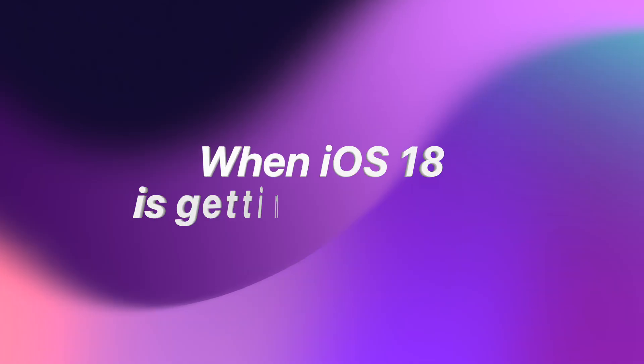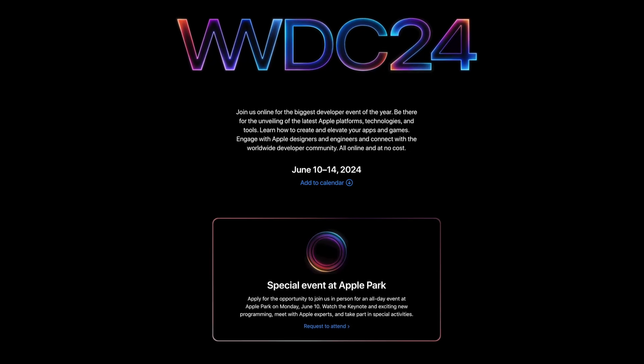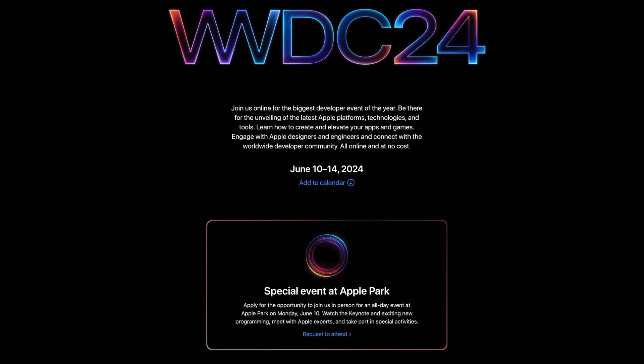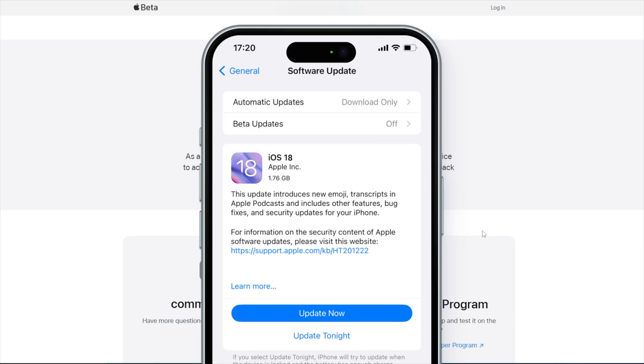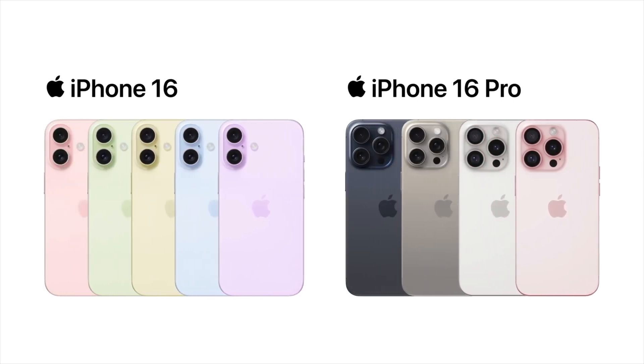When can we see iOS 18 on our devices? iOS 18 will be previewed at the Worldwide Developer Conference on June 10th. After WWDC, iOS 18 will roll out for developers for testing purposes, and soon after, in July, we will get public betas. As far as the stable build goes, it will be released in September alongside new iPhones.